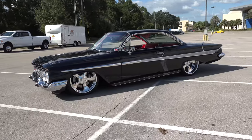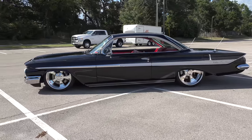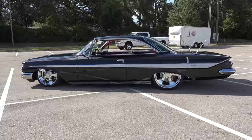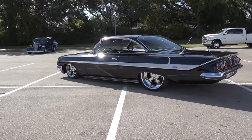Ronnie, you brought one of my favorite cars to Cruising the Coast. I told you earlier — '61 and '62, GM should have just quit making cars after that. It's a nice car, man. Real nice bubble top. I always liked the bubble top.